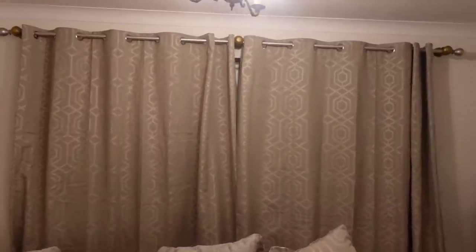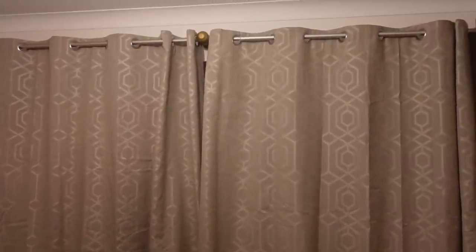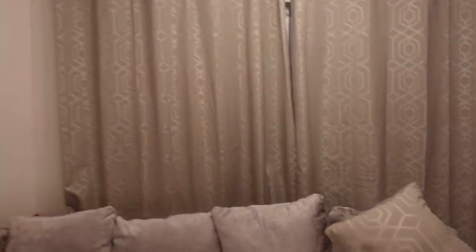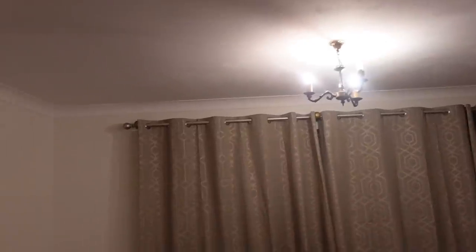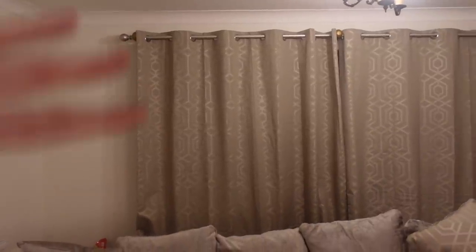The curtains are up. We're going to wait for these to try and drop overnight — hopefully the weight of them will drop them down, otherwise I'll just steam them too. We've kept these little middle fittings just like we did in the dining room. I want to order some spray paint to match the curtain pole. We're really happy with them — love the print on them, and we've got some matching cushions for the sofa too. This room still needs a lot of work — we need to change the ceiling lights and paint the room — but having the sofa and the curtains really helps us envision what wall colour we want.